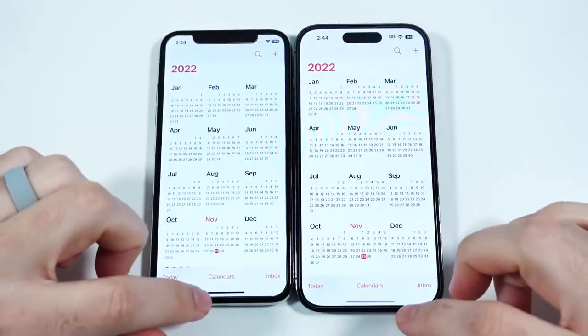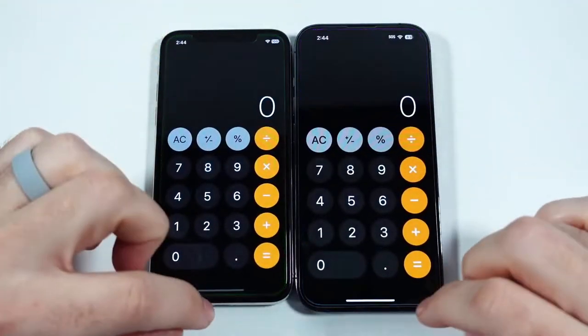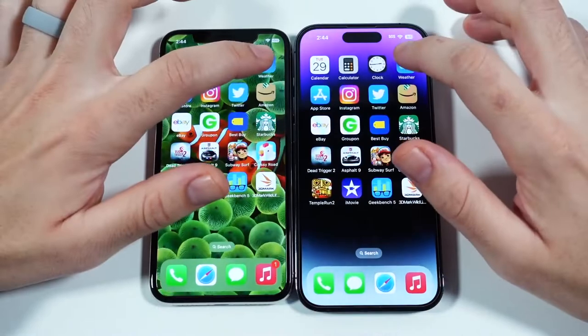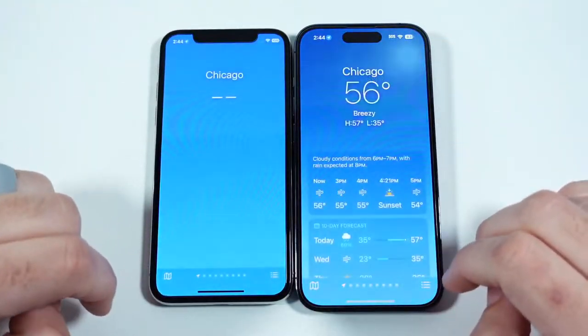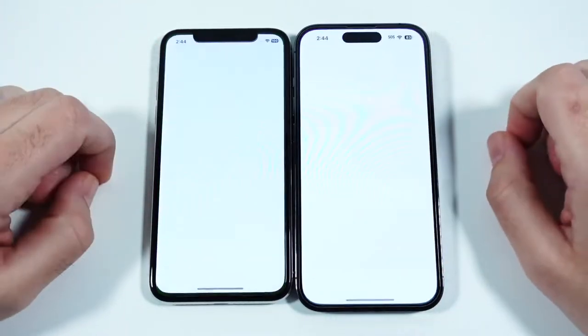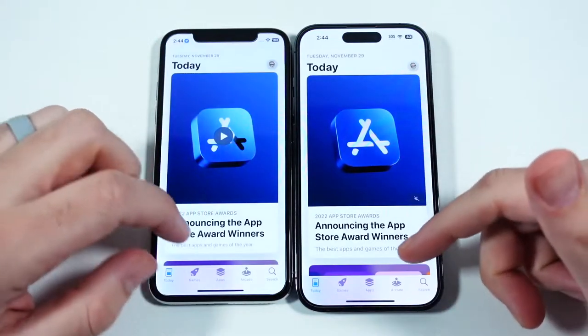Going into Calendar — faster on the 14 Pro. Calculator — faster on the 14 Pro. Clock — a little faster. Weather — a little faster again. We're talking about a second, maybe half a second difference.